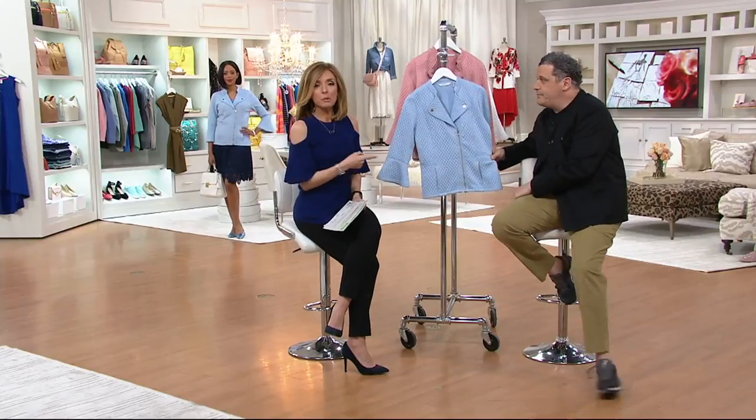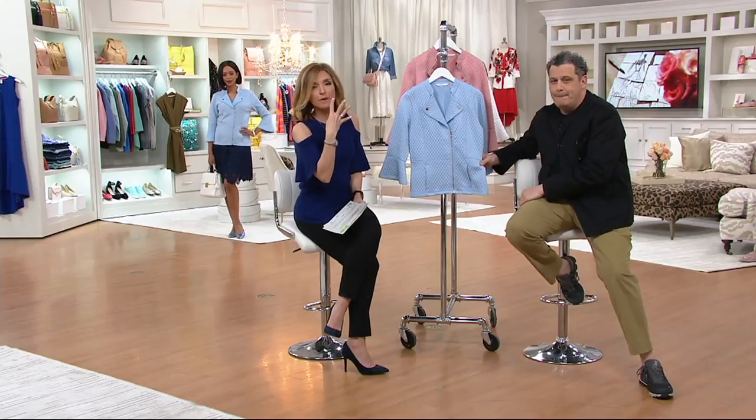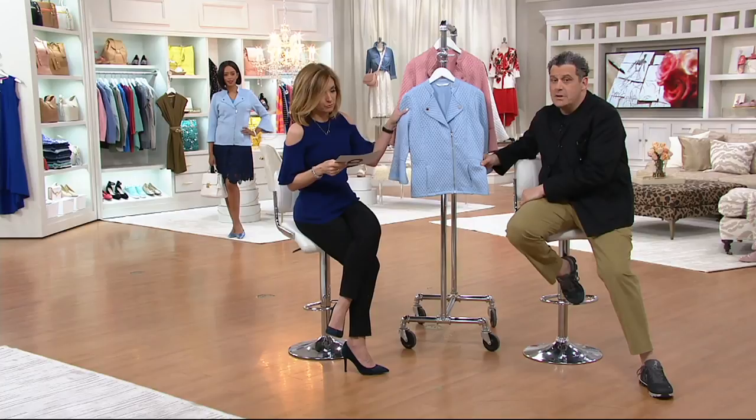Even though we've got two easy pays, and we'll walk you through colors — please remember, if you're shopping with your QVC card today, you have four easy monthly payments on that. So even better for you.